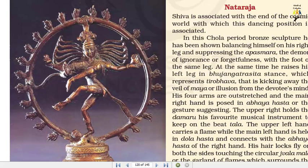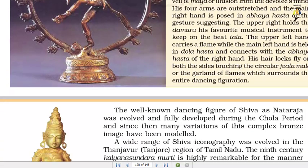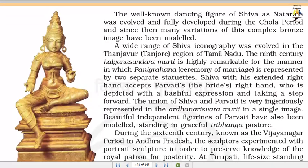His forearms are outstretched and the main right hand is posed in Abhaya gesture. The upper right hand holds the Damaru, his favourite musical instrument to keep the beat. The upper left hand carries a flame while the main left hand is held in Dola Hasta and connects with the Abhaya gesture of the right hand. His hair locks fly on both sides, touching the circular Jvala Mala or the garland of flames which surrounds the entire dancing figuration — Nataraja. The well-known dancing figure of Shiva as Nataraja was evolved and fully developed during the Chola period, and since then many variations of this complex bronze image have been modelled.